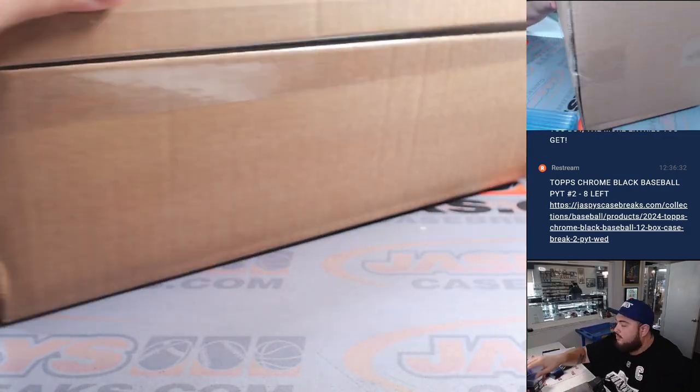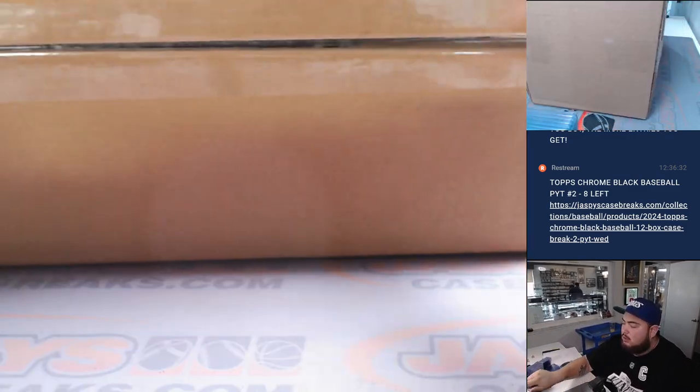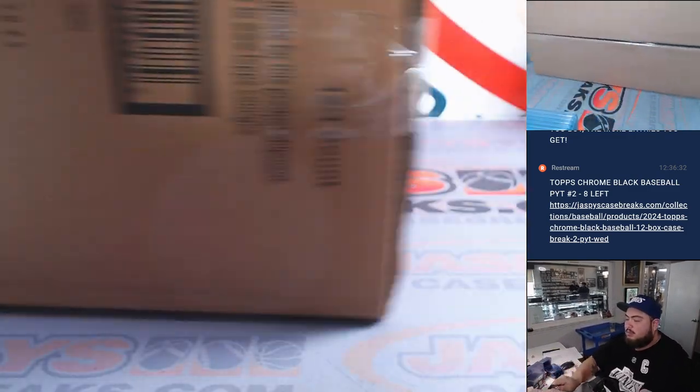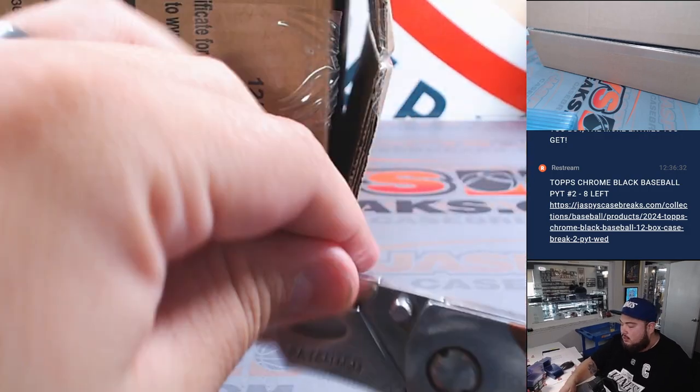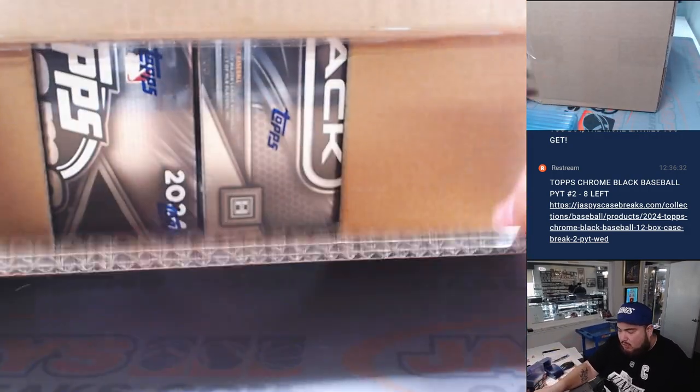And of course, guys, we have the sealed case here. So open it up, let's see what magic is in here — what it holds.